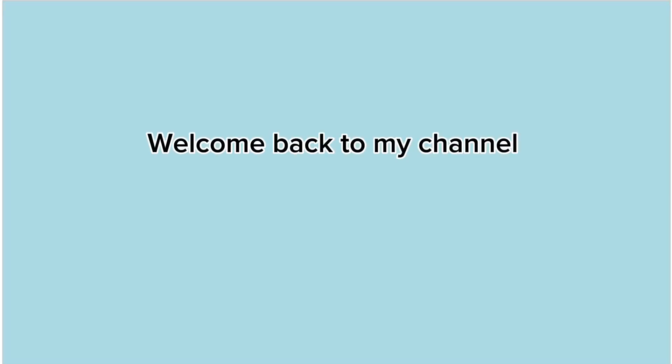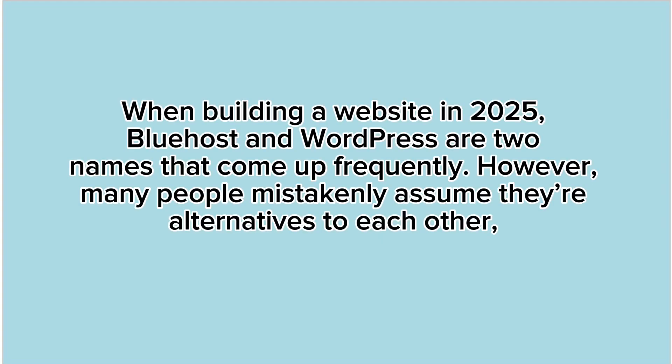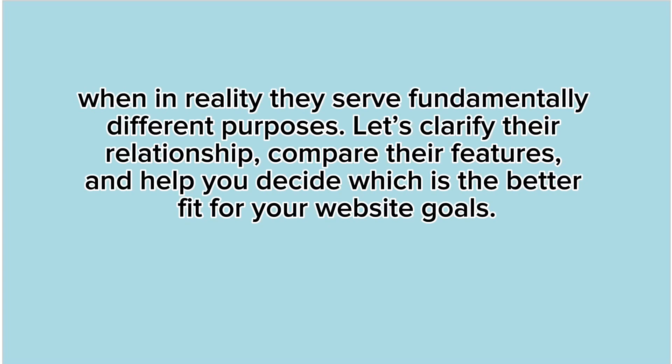Welcome back to my channel. Bluehost vs. WordPress: the ultimate comparison in 2025. When building a website in 2025, Bluehost and WordPress are two names that come up frequently. However, many people mistakenly assume they're alternatives to each other, when in reality they serve fundamentally different purposes. Let's clarify their relationship, compare their features, and help you decide which is the better fit for your website goals.